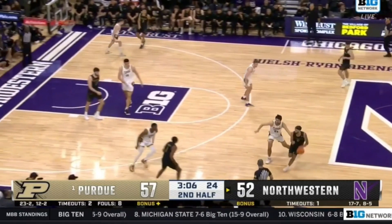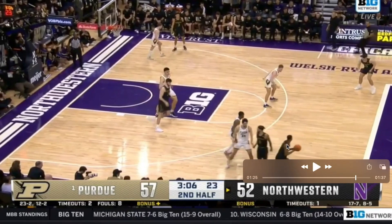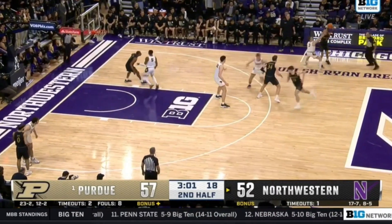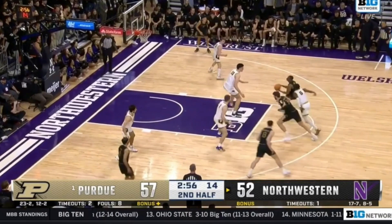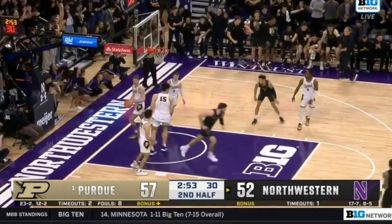Now this is a huge possession in the game. Northwestern is down five with three minutes left. We have pistol action — the dribble handoff — they're going to swing it and flow right into chin, then right back into that same gut zoom action. Turns the corner, and they're in drop coverage, so the mid-range jumper is open. Huge basket to cut the lead to three, and they end up winning this game.